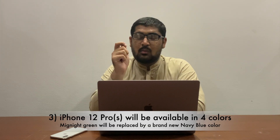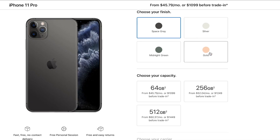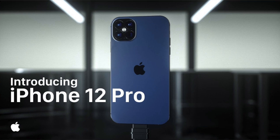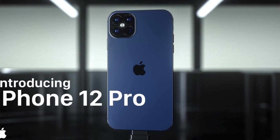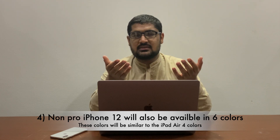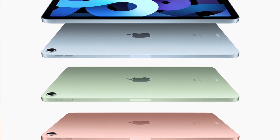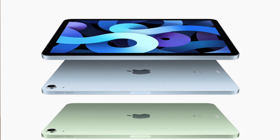Now before we start discussing the camera array on the back, let's talk about the colors. The Pro models will be available in four colors including silver, space gray, gold, and a brand new blue color which will be replacing the midnight green. iPhone 12 mini and iPhone 12 will also be available in new colors in line with the newly announced iPad Air colors. These will include white, black, product red, light blue, a new shade of orange, and a vibrant purple color.